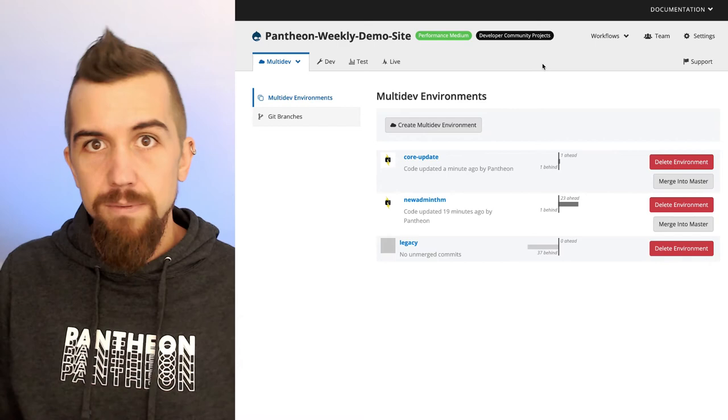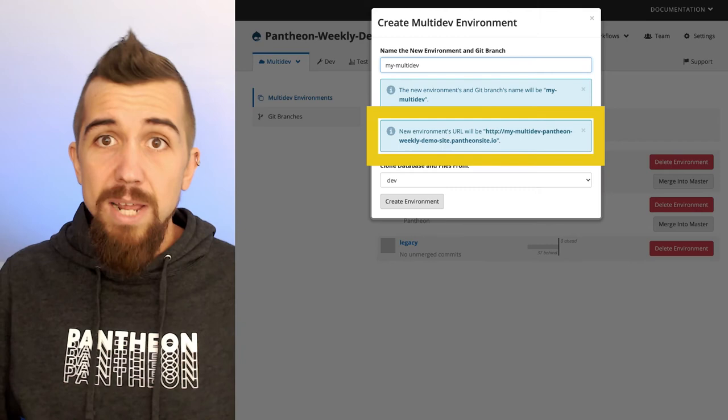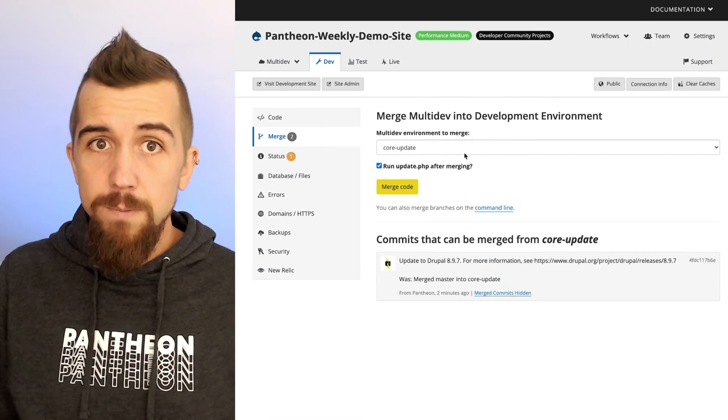My favorite Pantheon feature has got to be multi-dev. I can spin up a new environment on demand with the click of a button. Each multi-dev gets its own database, its own copy of the codebase, and its own subdomain. When I'm ready for a coworker to review my changes, I can just send them the link.